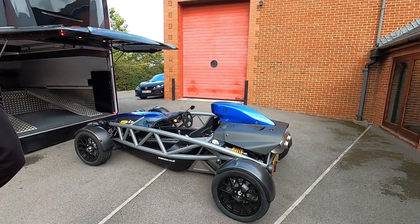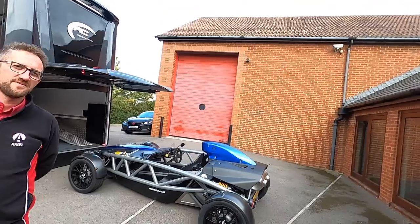I'm with Tom Siebert from Ariel. They make these incredible high performance sports cars. We're up here at the factory and I thought this would be a great opportunity to have a quick look around the factory. They've got a museum here as well and we can learn a bit more about these exciting cars. Nice to meet you Tom.